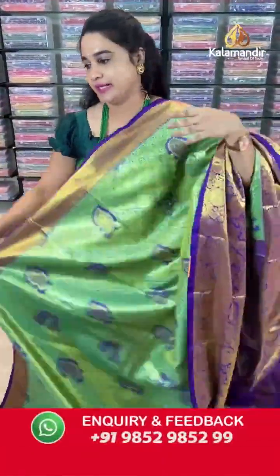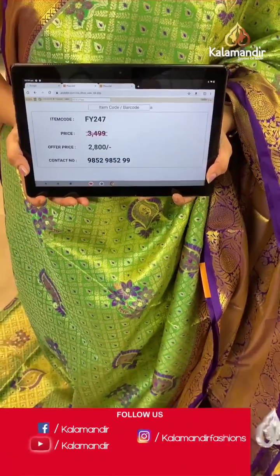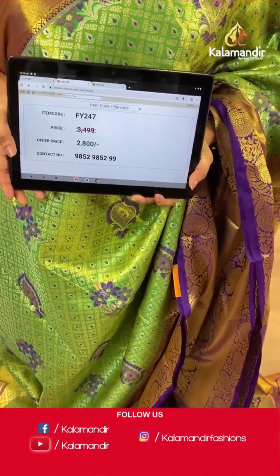Next saree pricing and contact details: saree code is FY247, actual price ₹3499 and offer price is ₹2800. Screenshot and share to WhatsApp.